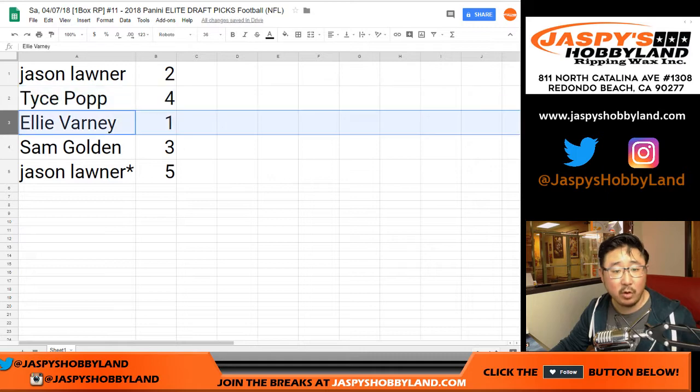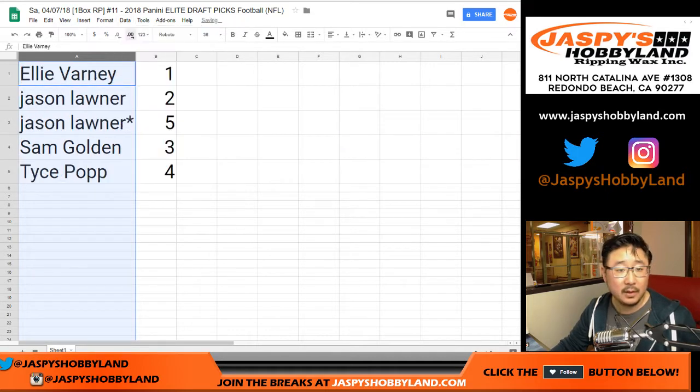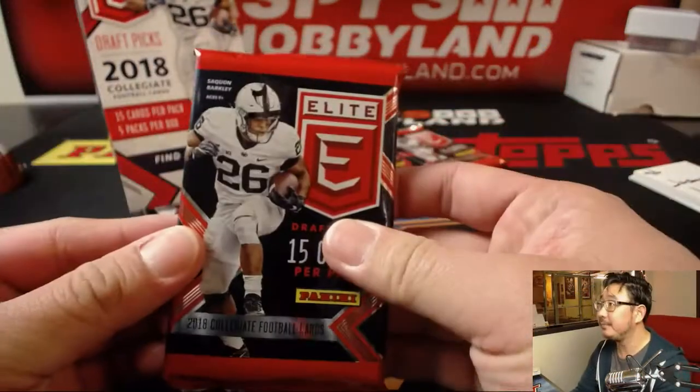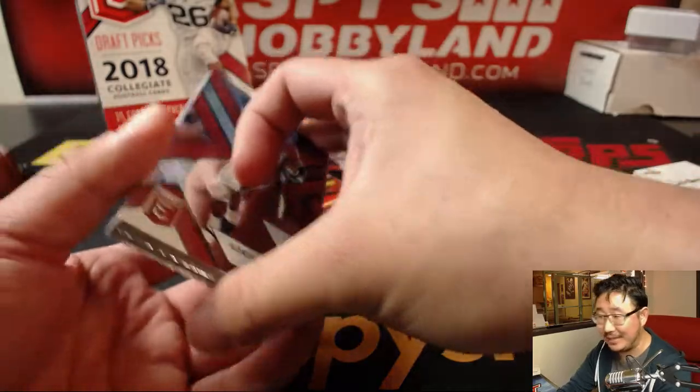So the assignments are: Jason gets pack two, Tice gets pack four, Ellie gets pack one, Sam gets pack three, and Jason also gets pack five. Sorting by first names alphabetically, Ellie you're first with pack one. And Tice, you did get pack four — he actually guessed pack four in the chat before the randomizer. Crazy.